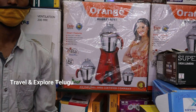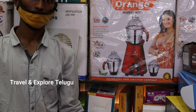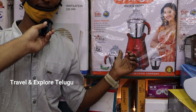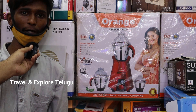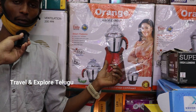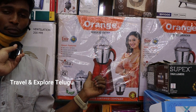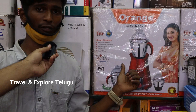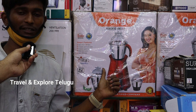We have mixer grinders — there is an Orange brand mixer grinder. It comes with 2 years motor guarantee and 2 years jar guarantee. Special feature: if by mistake the jar body gets damaged, there is replacement available. It has a 1HP motor — 750 watts. Wholesale price is 2600 to 3000 rupees.